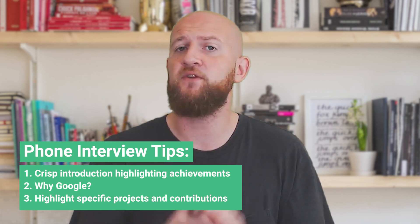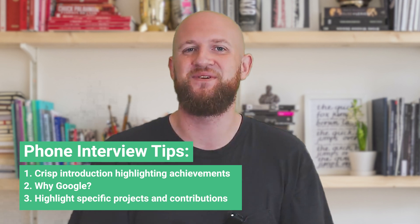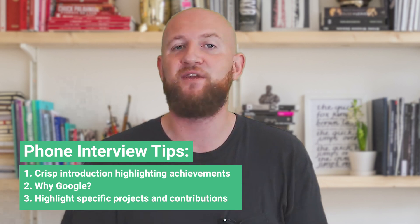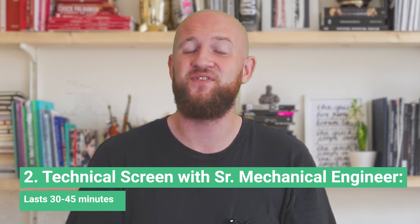Tip two: you will encounter typical behavioral questions like 'why Google?' or 'why the mechanical engineering field?' So have a clear reason for why you're applying at Google and why you think you'd succeed. Tip three: they will also inquire about your current or past engineering projects and challenges you encountered, so gather your thoughts about previous work experiences and decide ahead which specific projects you will discuss.